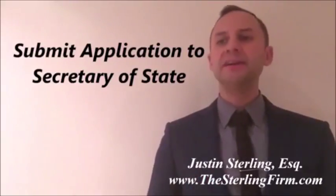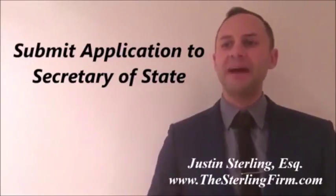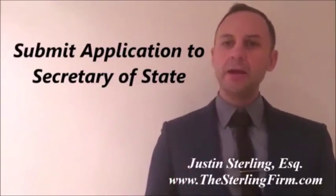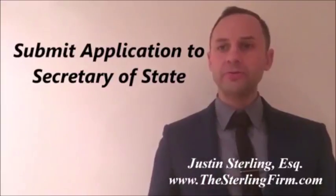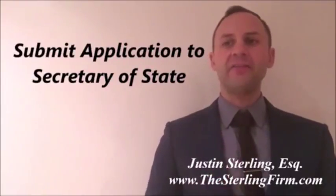The applicant is required to state whether they previously sought to register the mark with the United States Patent and Trademark Office, and if registration was refused, to disclose the reasons why it was refused at the federal level.